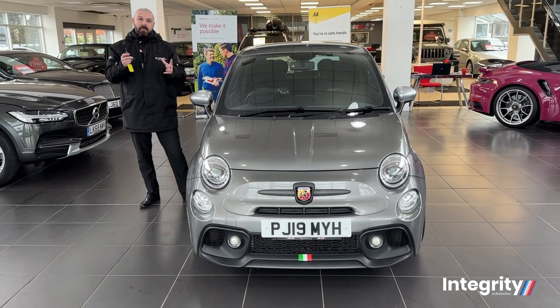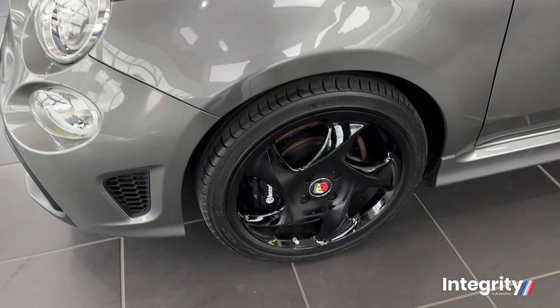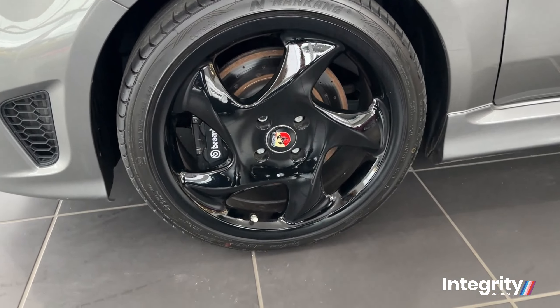The car has a 1.4 petrol engine, 180 brake horsepower, and 0 to 60 in around about 6.7 seconds. It's got a huge MPG return of around about 36 combined, and it's got the Koni suspension, which is a huge tick box in this variant.